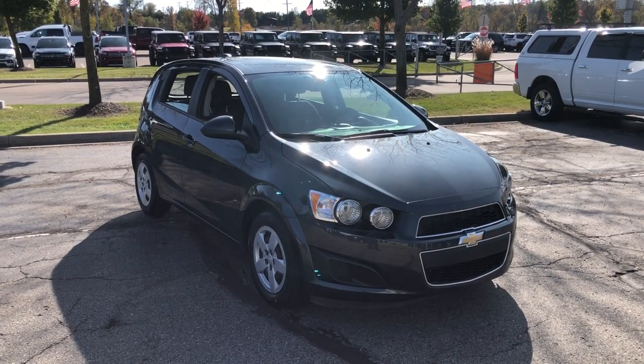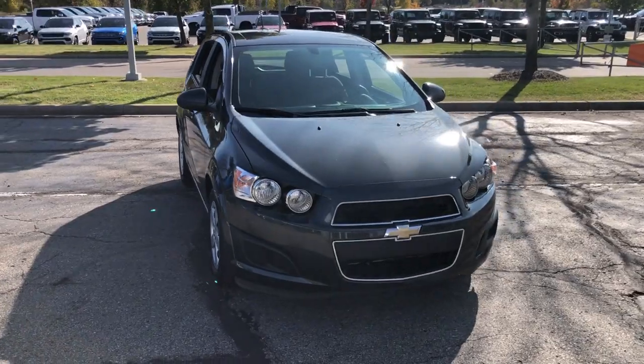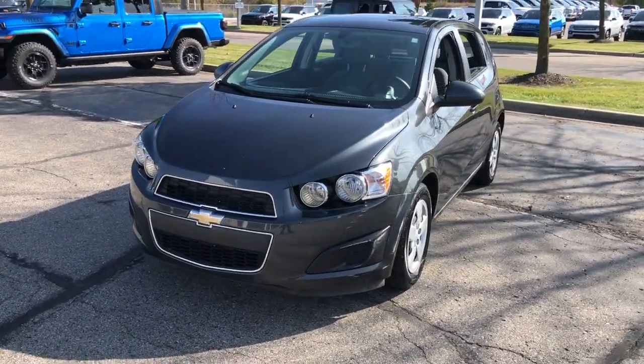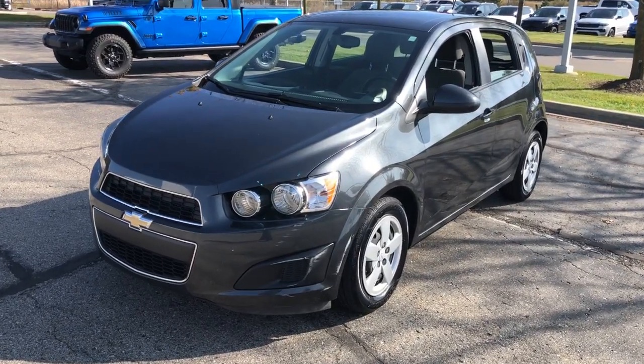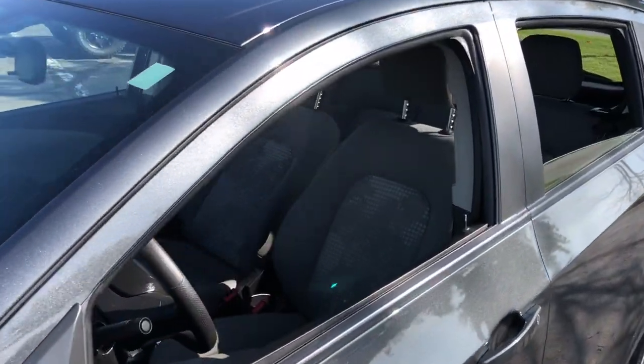Go home happy with the 2016 Chevrolet Sonic. With less than 40,000 miles on the odometer, this vehicle stands out from the rest. The Sonic delivers safety, convenience, connectivity, efficiency, and agility in a compact, stylish package.